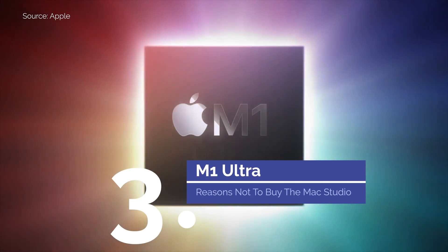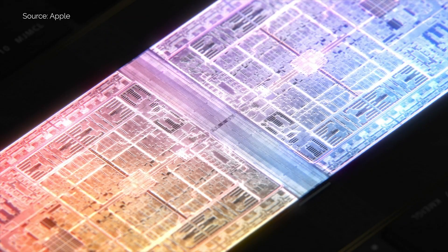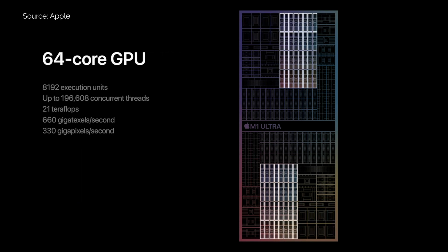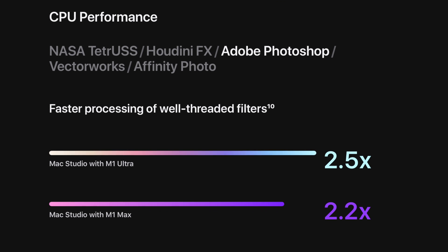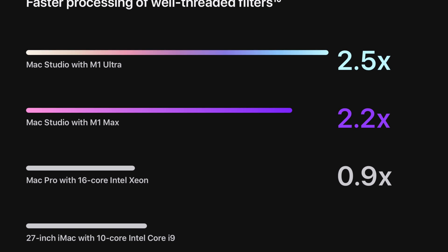The third reason is the M1 Ultra's performance. Since people got their hands on the M1 Ultra, we've seen a bunch of benchmarks showing that for most use cases, the jump in performance between the M1 Max and the M1 Ultra isn't that great. The M1 Ultra doubles the 10-core CPU and 32-core GPU of the M1 Max, giving you a total of 20 CPU cores and a crazy 64 GPU cores. This is likely fantastic for render times and optimised apps, like Apple's upcoming version of Final Cut Pro — which is still in beta, version 10.6.2 — but not all programmes make full use of all these cores. According to Apple's website, for instance, Photoshop on the M1 Ultra is only 2.5 times better at processing well-threaded filters than the 10-core, 27-inch Intel Core i9 iMac, while the M1 Max is 2.2 times faster — that's not even close to double.